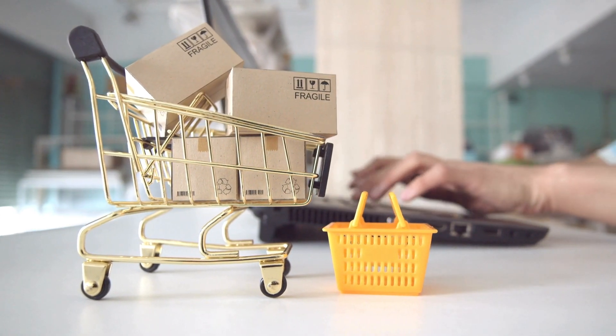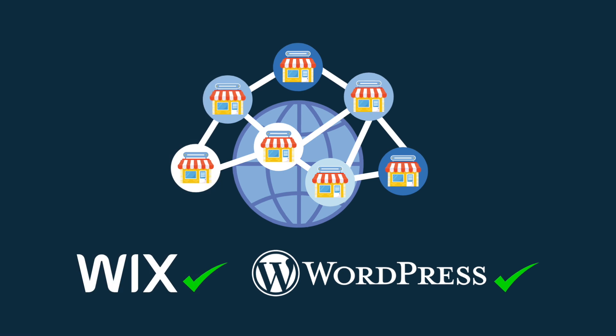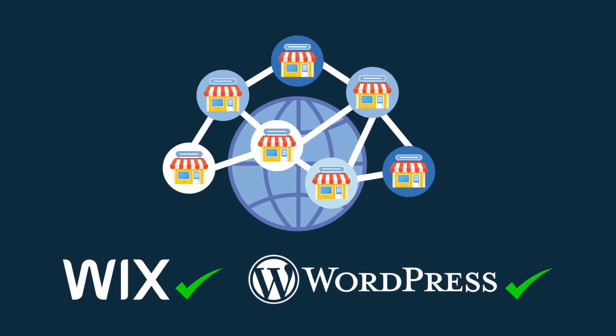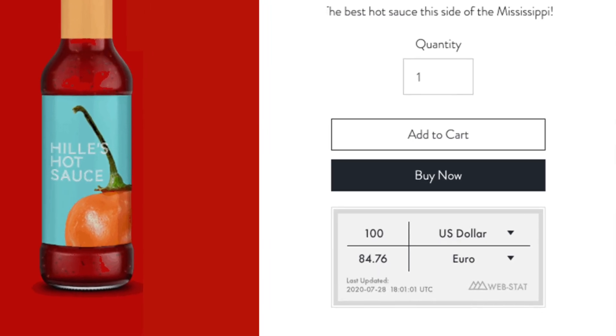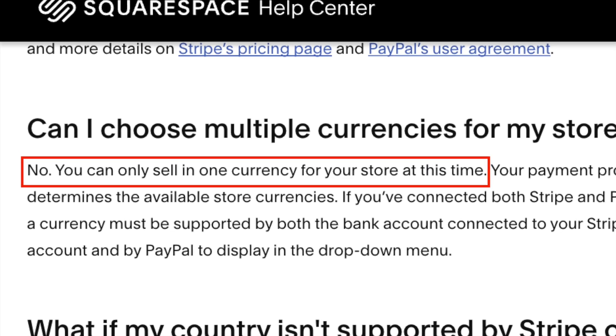Each platform handles a few ecommerce tasks better than its rivals. For international ecommerce, Wix and WordPress.com are the best options for selling to an international audience. In addition to their multilingual features, both platforms also let you display product prices in local currencies — something you can't currently do in Squarespace.